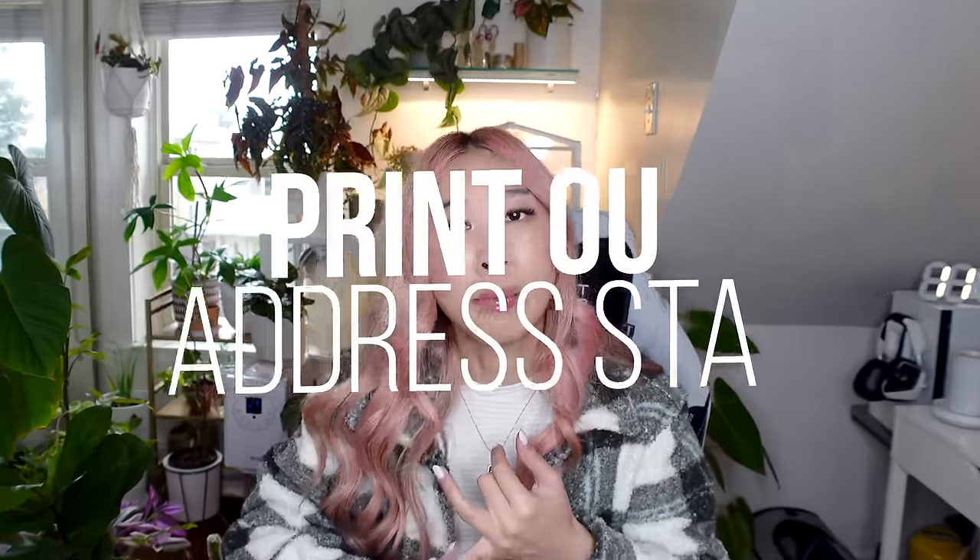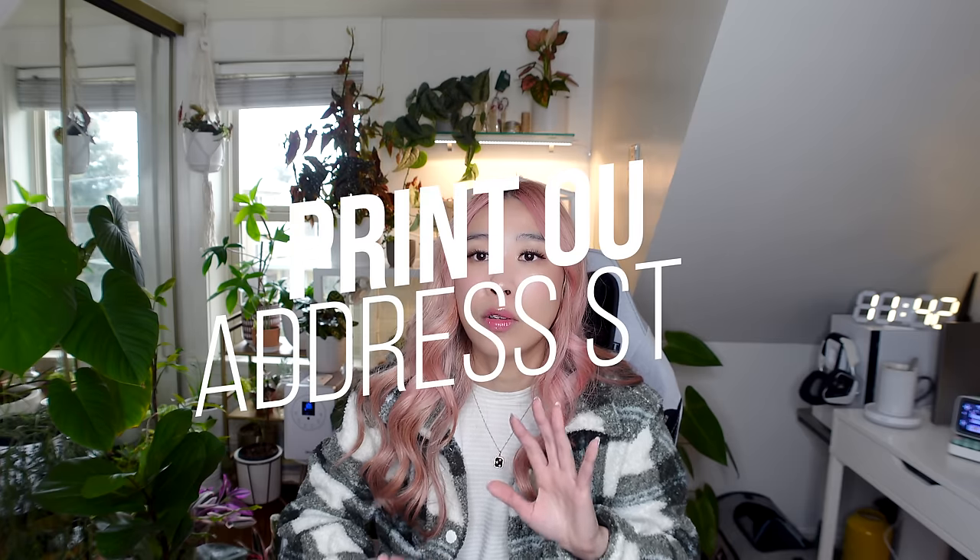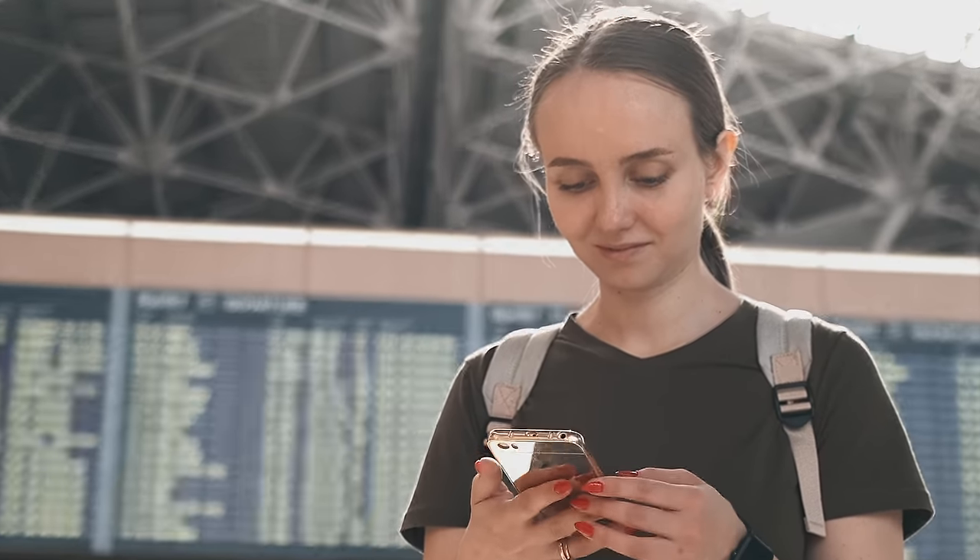Another recommendation is to print out your Airbnb address or hotel address, just so you have it on paper to give to your taxi driver or when you're asking for directions. The last thing you want to do is scramble on your phone trying to look for the address — you might not have Wi-Fi. I personally always print it out because I have a fear of my phone dying or not having Wi-Fi, so I don't want to be stuck. Print it out if you want to be as prepared as me.